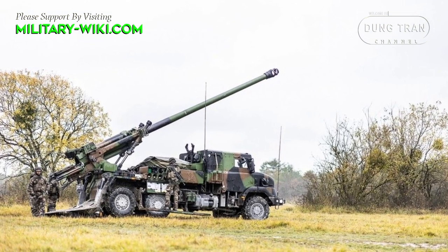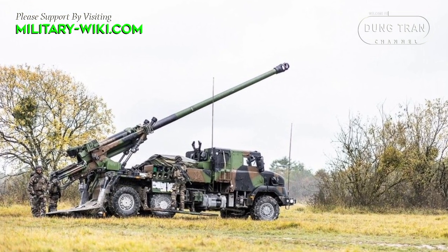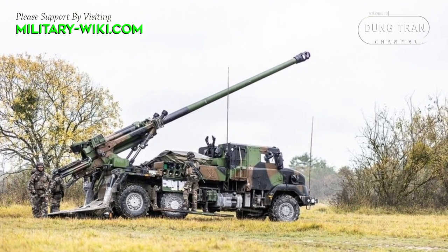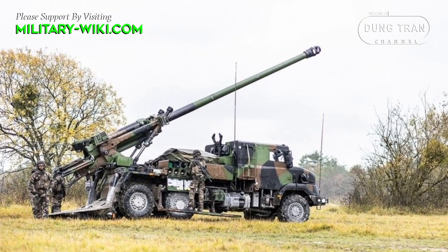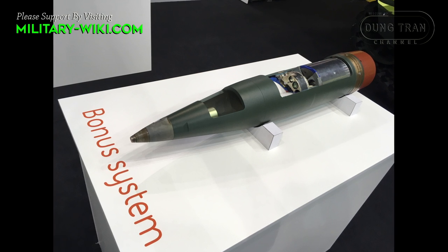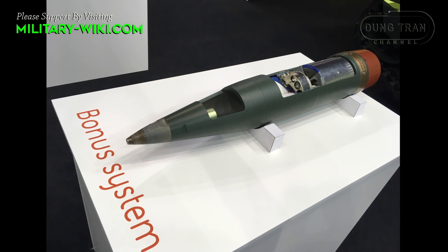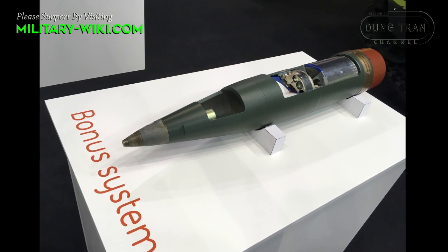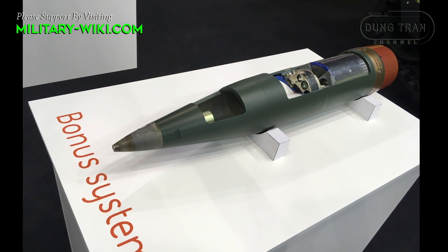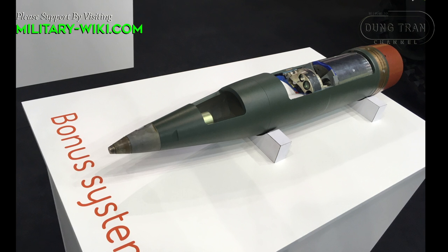The direct firing mode is typically used for self-defense. This artillery system is compatible with BONUS precision-guided anti-tank munitions; each BONUS shell carries two smart anti-tank sub-munitions out to a range of 34 km. Maximum rate of fire is 6 shells per minute.